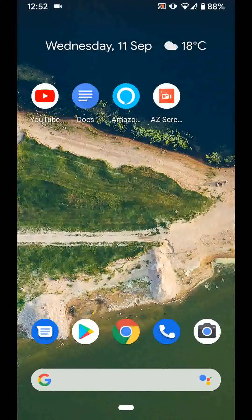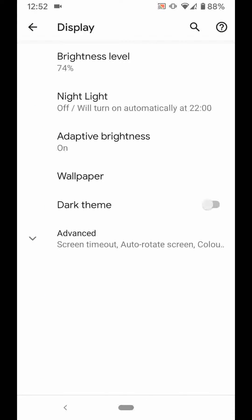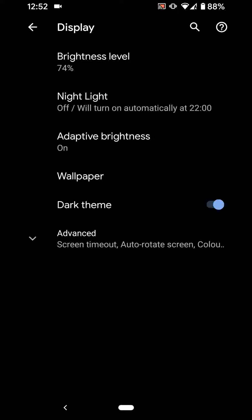Tip number 1: Use dark theme. Go to Settings, then tap on Display, and enable dark theme. This is a great way to save battery on your phone.